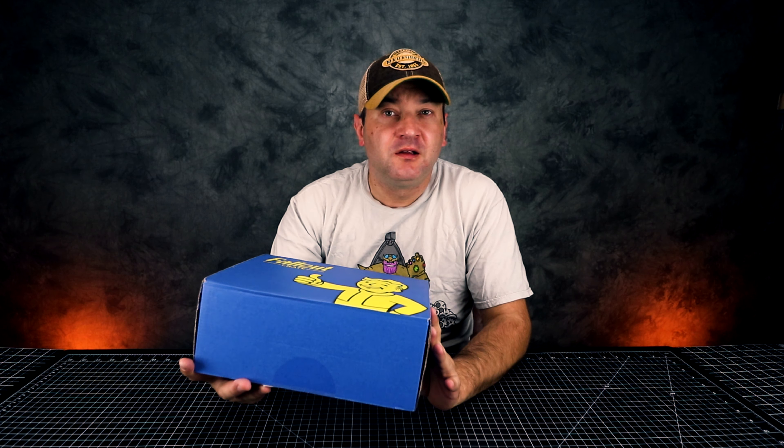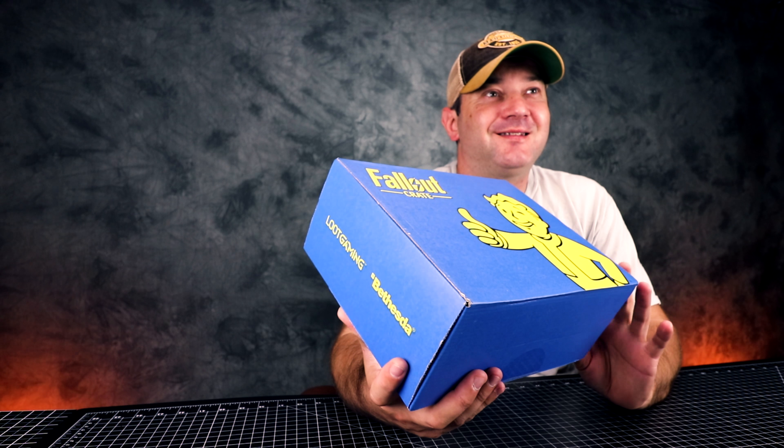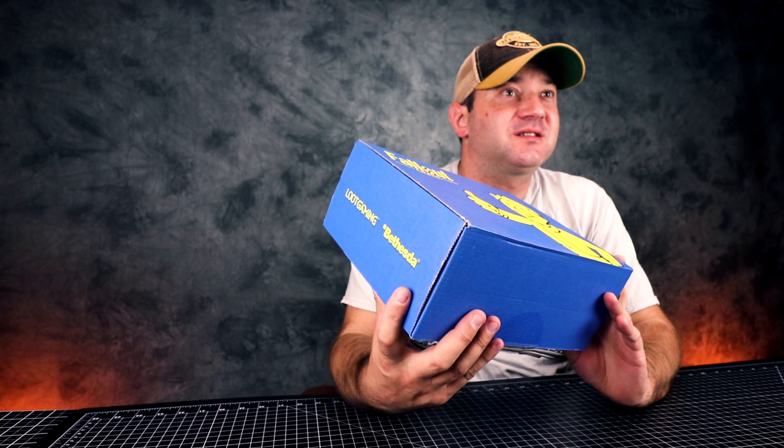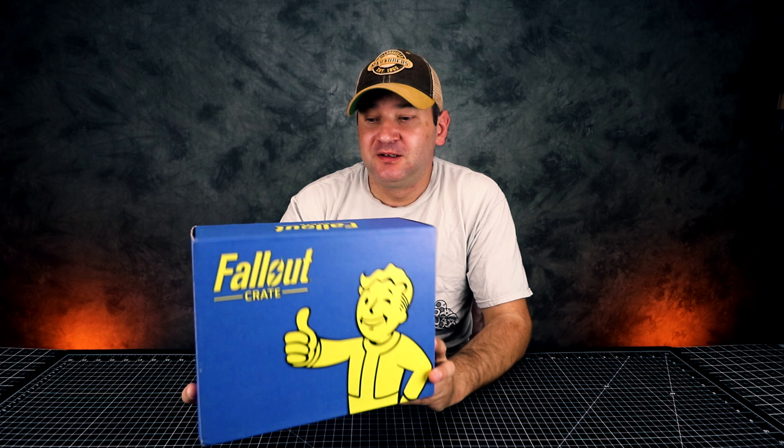Hey guys, welcome to Casual Unboxing. Today we're gonna be unboxing Fallout Crate. This is my first Fallout Crate and it's for March 2018. I believe I ordered this in like December and now it's May, so I just received it maybe a couple of days ago.